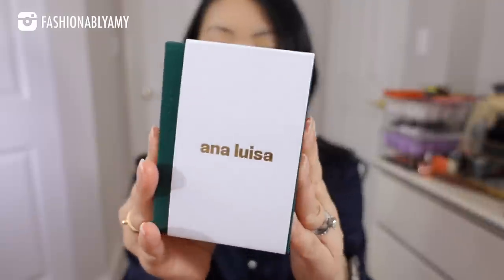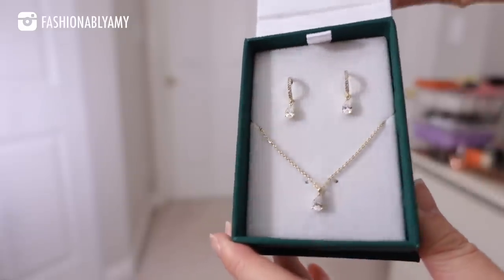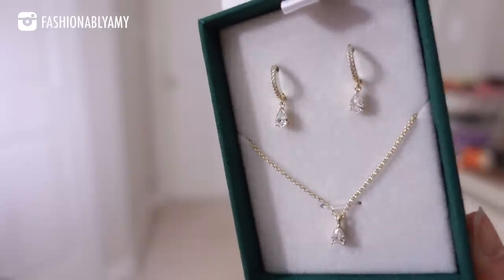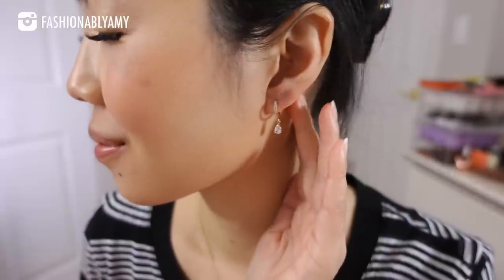Up next, we have something called the Elise set. This was sent to me out of the blue — I never ordered or asked for this one, so I think it was a Christmas gift. Thank you, Ana Luisa for sending this over. It comes as a set with a pair of earrings and necklace. I love the fact that they are so classic looking.